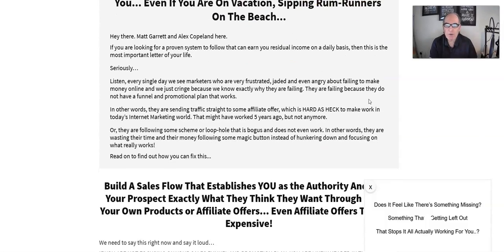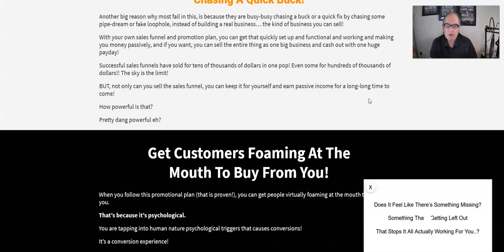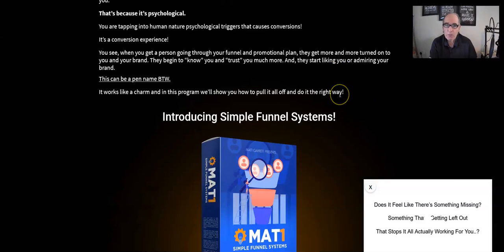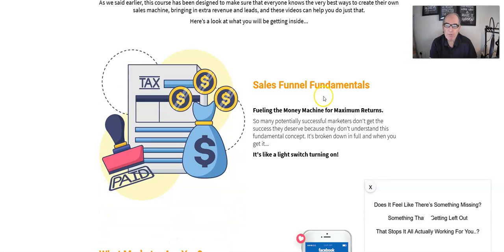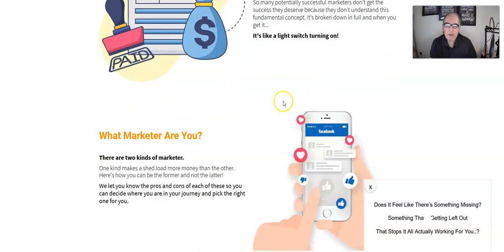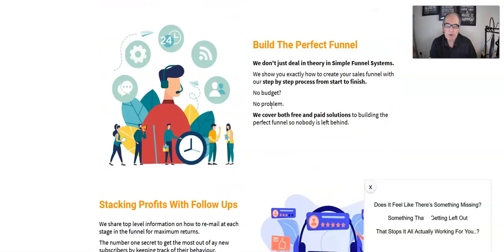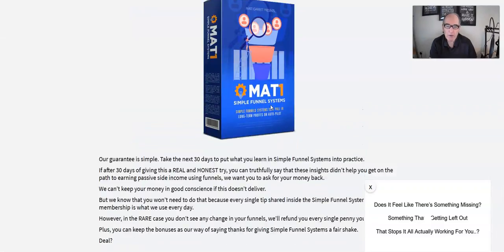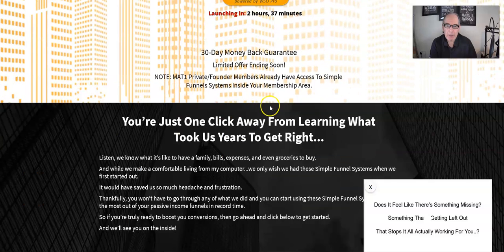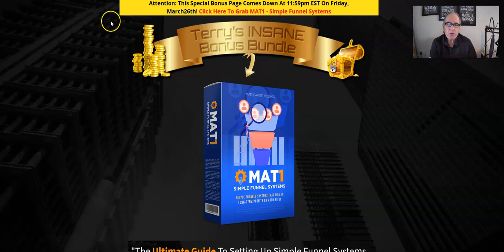Running down the page, there's lots of information regarding the Simple Funnel System — I'm not going to spend too much time here as there's a lot you can go through in your own time. It explains what you're going to get when you buy the product, there are testimonials, and there's a 30-day money-back guarantee.